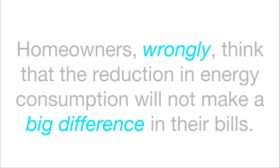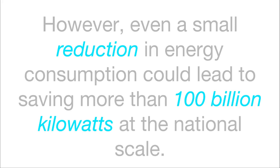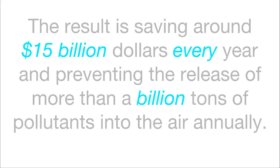Homeowners wrongly think that the reduction in energy consumption will not make a big difference in their bills. However, even a small reduction in energy consumption could lead to a saving of more than 100 billion kilowatts on the national scale. The result is saving around $15 billion every year and preventing the release of more than a billion tons of pollutants into the air annually.